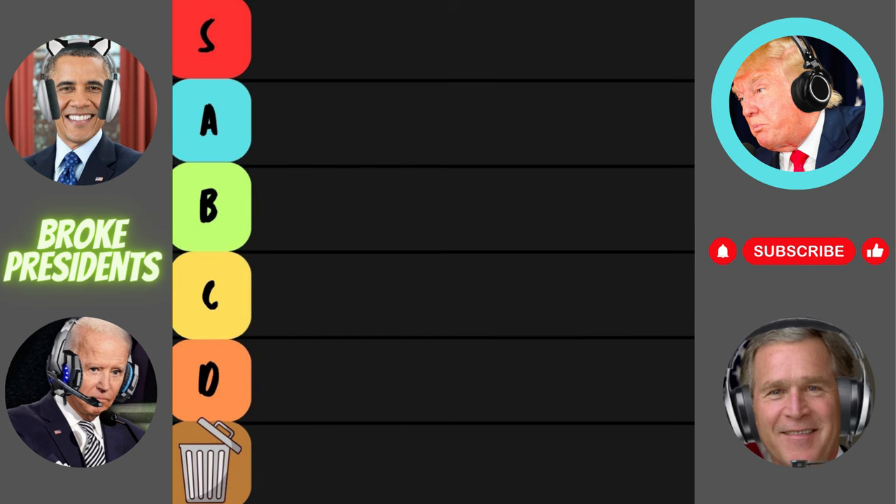Welcome back everyone, thank you for joining us. This time the Presidential Brokies will be making a Cheesecake Factory tier list. Comment what video idea you want to see next. The rankings go from S tier to Trash tier, with S tier being the highest and Trash tier being the lowest. Let's dive into the Cheesecake Factory menu and see what's what.